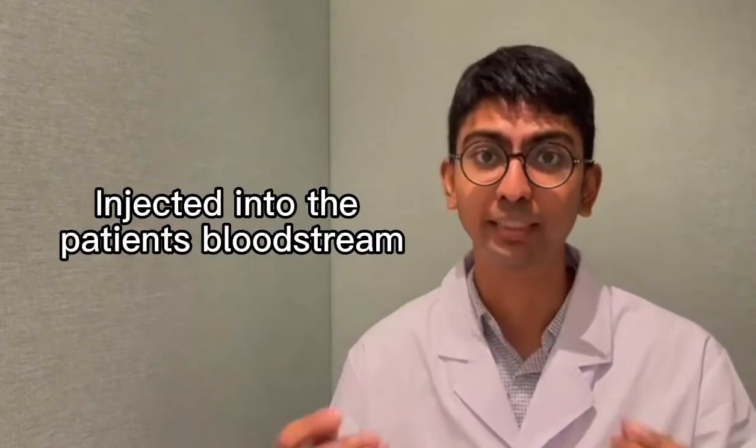acquiring and separating the white blood cells, because lymphocytes are actually white blood cells. By isolating the white blood cells of the partner — the husband — they will then inject these acquired white blood cells into the bloodstream of the patient.